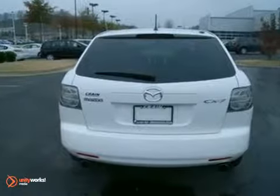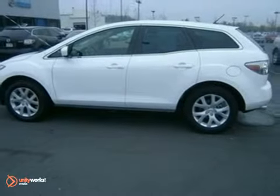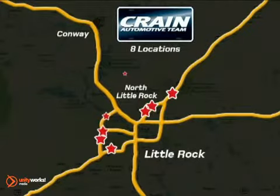If you want more than just an average commuter car, come in today and see this CX-7 for yourself. Visit us anytime at Craneteam.com — Craneteam's got them!